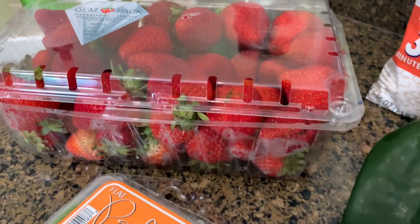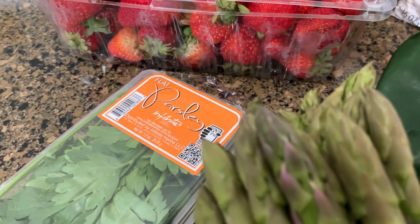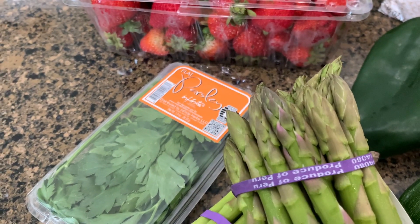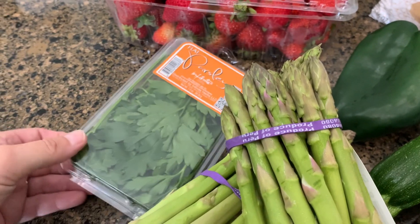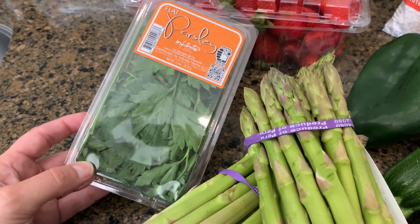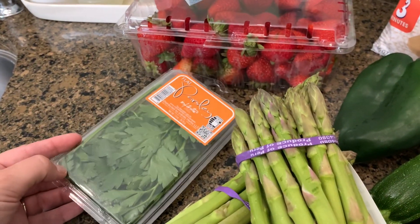I got a pack of strawberries — those look really good. And some parsley. I wanted to get a parsley plant to put out on my patio with my basil and my mint, but they didn't have it. I also wanted a bunch of parsley, and they didn't have that either, so they substituted it with this little tiny package, which I guess is okay for now.